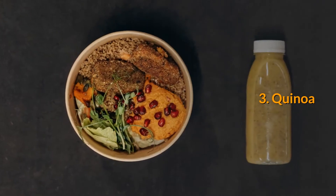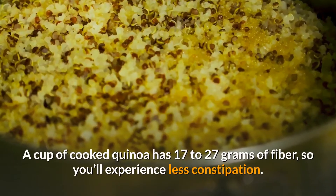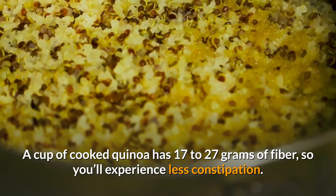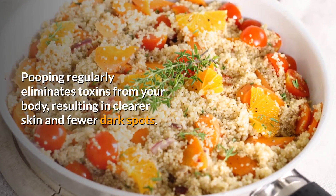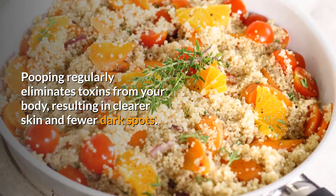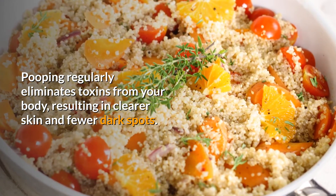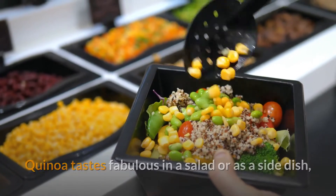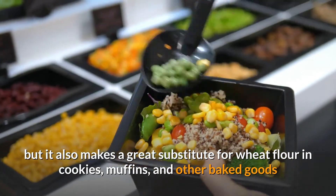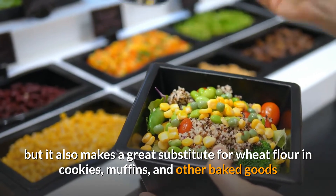3. Quinoa. A cup of cooked quinoa has 17-27 grams of fiber, so you'll experience less constipation. Pooping regularly eliminates toxins from your body, resulting in clearer skin and fewer dark spots. Quinoa tastes fabulous in a salad or as a side dish, but it also makes a great substitute for wheat flour in cookies, muffins, and other baked goods.